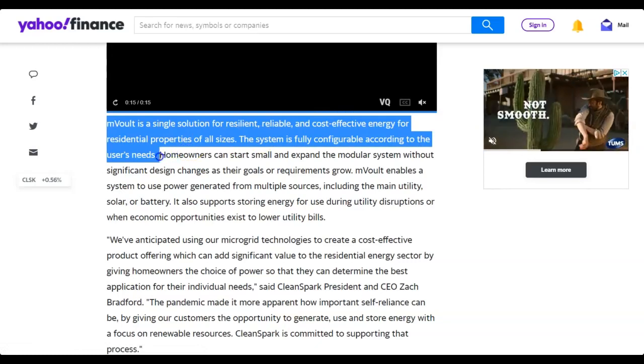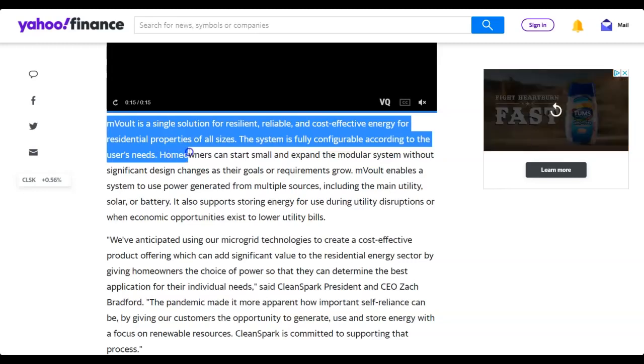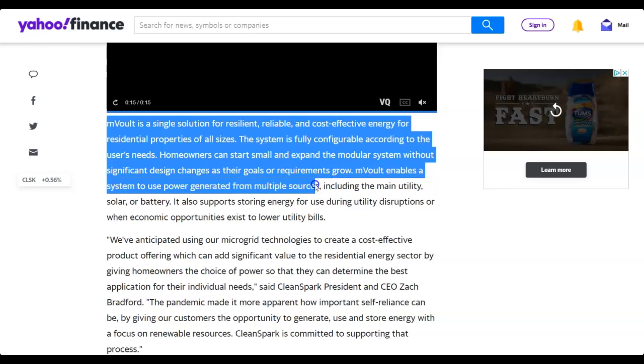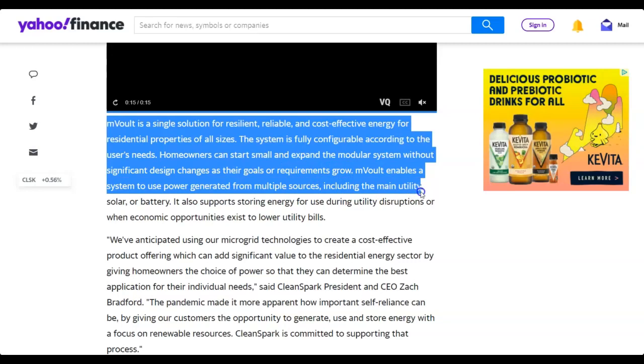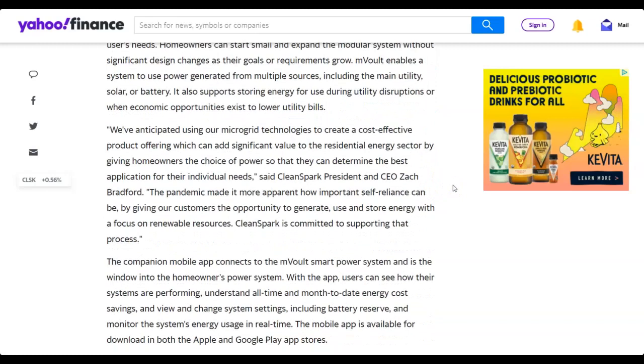This system is very flexible, which is why it's starting to pick up traction. Homeowners can start small and expand the modular system without significant design changes as their goals grow. mVault enables a system to use power from multiple sources including the main utility, solar, or battery. It also supports storing energy for use during utility disruptions or when economic opportunities exist to lower bills.